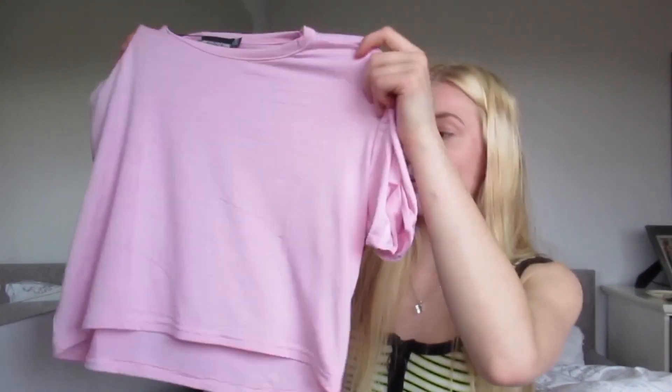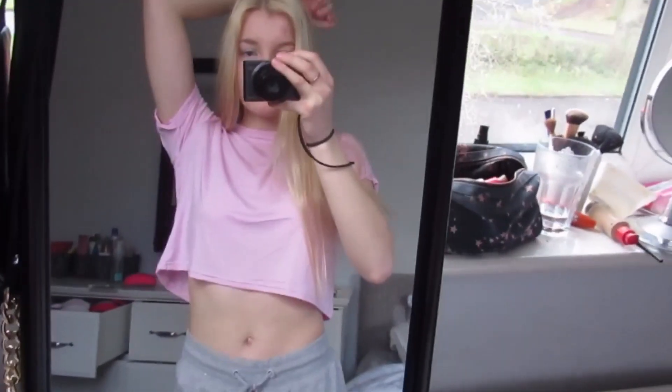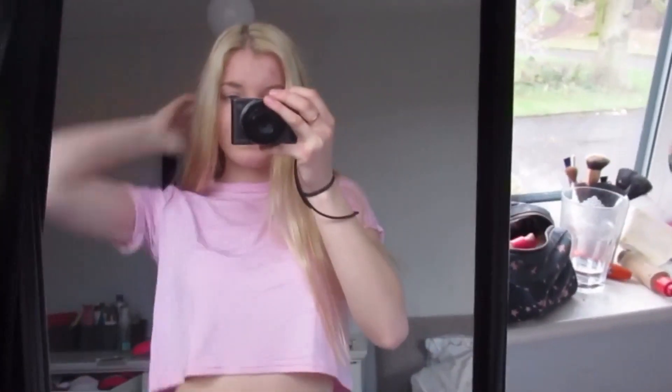Following on from the pink theme, I also got this pink crop top, which is really cute. Although I would say the quality isn't that great — it's not really what I expected. It's really thin and quite see-through. It was pretty cheap so I can't really have high standards. It's still a nice top and it does the job, but I probably wouldn't buy one of these tops again.